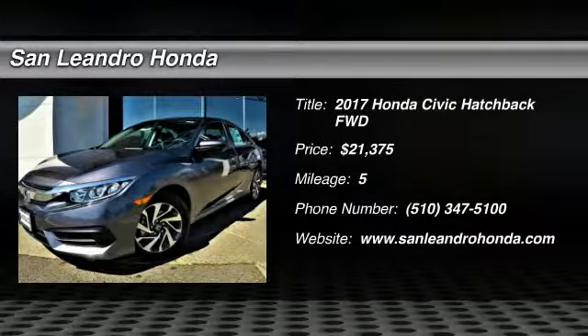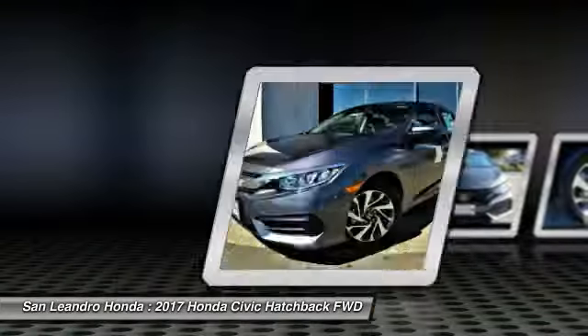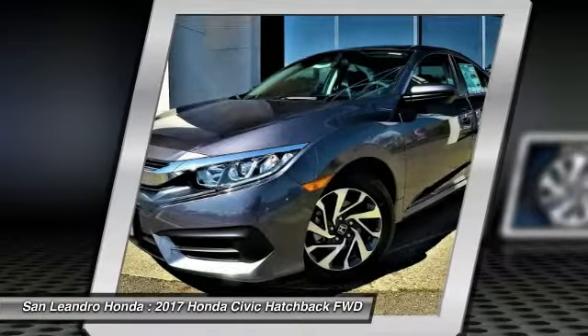Local new Honda dealers inventory in San Leandro, Oakland, Hayward, Alameda, Hayward, Castro Valley, Union City, Fremont, San Francisco, Bay Area.